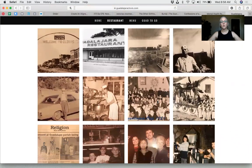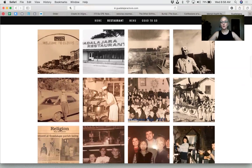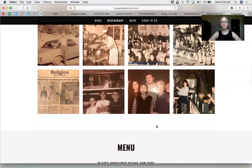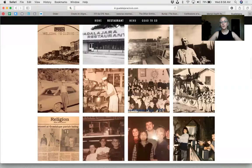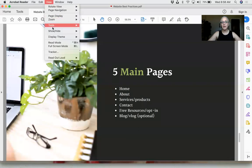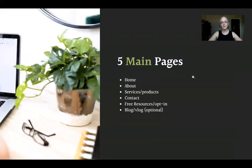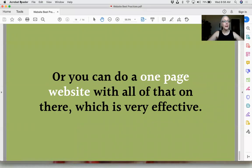The very first thing on the Guadalajara site is the story — how did they get open, and why are they back? Then we have the phone, location, and hours. For customers with lots of photos or where we're building a sense of history, I include a gallery. You can see Mr. Casillas, who started Guadalajara. As you scroll down there are recent photos and then the menu. If you have lots of products and services, you'll need multiple pages.